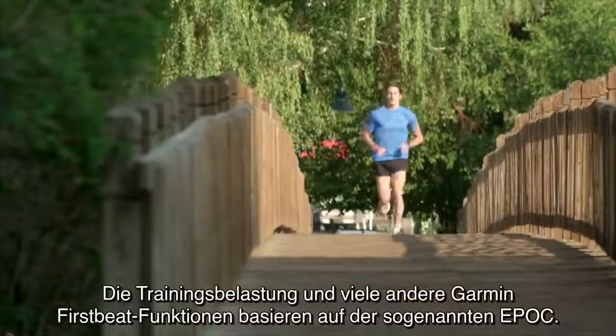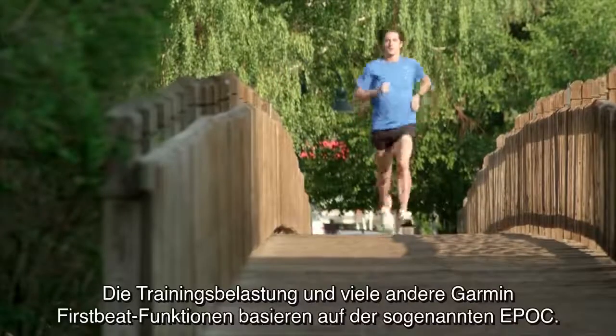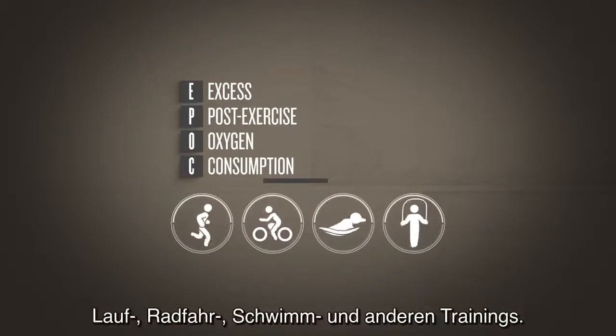The foundation of training load and many other Garmin FirstBeat features is a concept called EPOC. EPOC refers to excess post-exercise oxygen consumption, and it is the heart of how Garmin evaluates your running, riding, swimming, or other exercise.